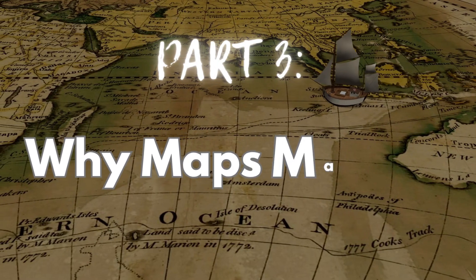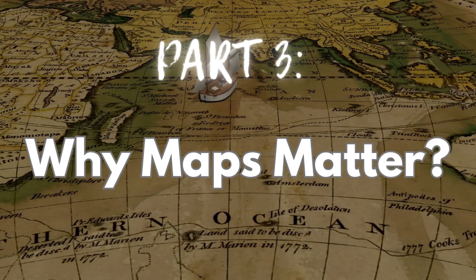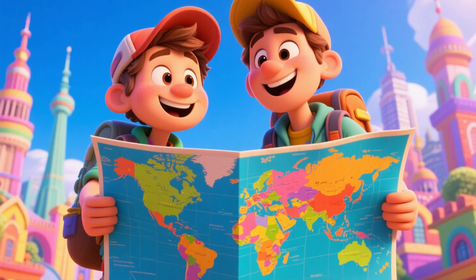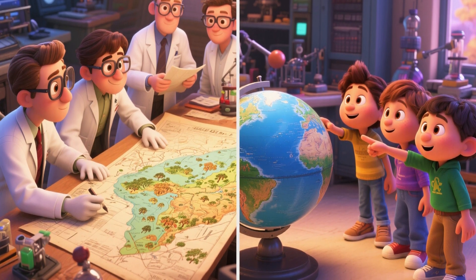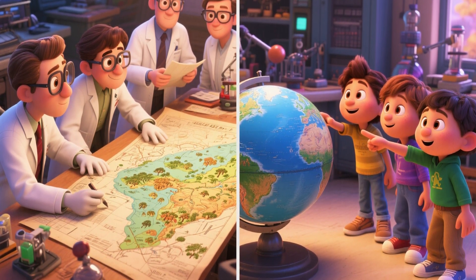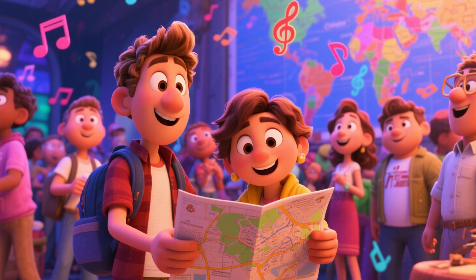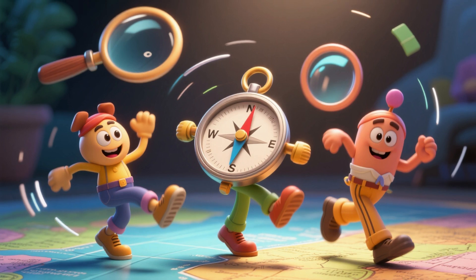Why Maps Matter. Maps aren't just for school. They help travelers find places, scientists study nature, and people understand our planet. They also help us learn about different people and places, so we can become awesome world explorers!